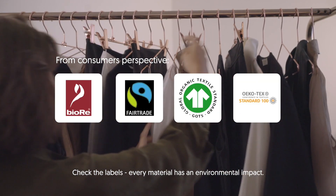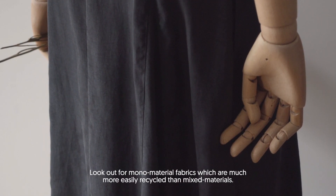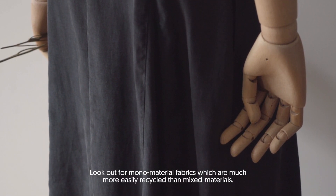Check the label. Every material has an environmental impact. Look out for monomaterial fabric, which are much more easily recycled than mixed material.